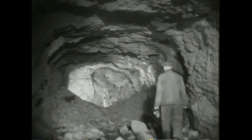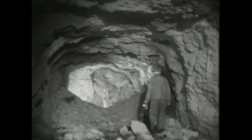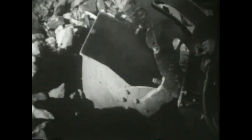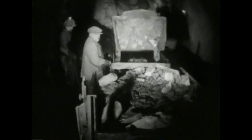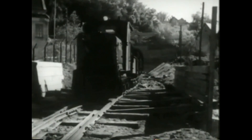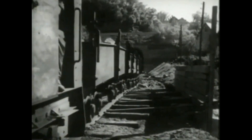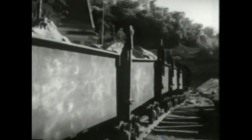Og her går den. Dynamitten har gjort godt arbeid. Men noe løst fjell står igjen i taket og veggene, og dette må fjernes så ingen får det i hodet. Moderne lastemaskiner hiver den utsprengte massen opp i vagnene, og så kjøres de fulle vagnene med elektriske, akkumulatordrevne lokomotiver, og massen tippes i fylling utenfor tunnelen.